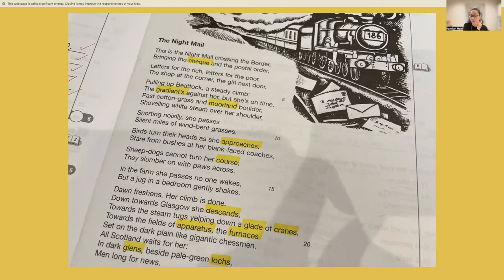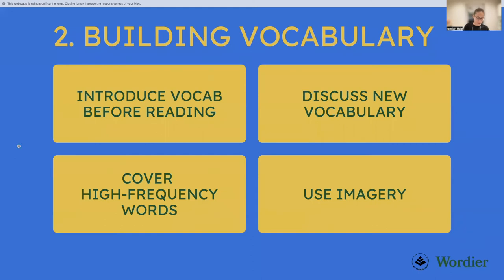Once you've looked up words, use a children's dictionary — there's sometimes debate on this, but if you use an adult's dictionary, there's a good chance your child won't understand the definition, and you end up in a vicious circle. To keep things simple and effective, I recommend using a children's dictionary. I'll link the one I recommend in the resources list.